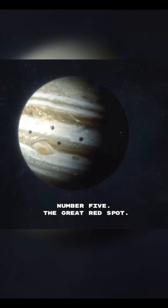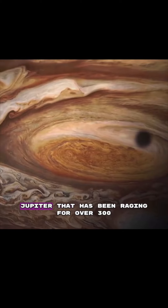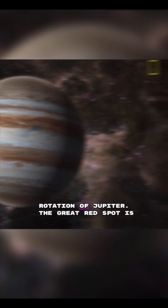Number 5: The Great Red Spot. The Great Red Spot is a giant storm on Jupiter that has been raging for over 300 years. It's thought to be a high-pressure system that's caused by the rotation of Jupiter.